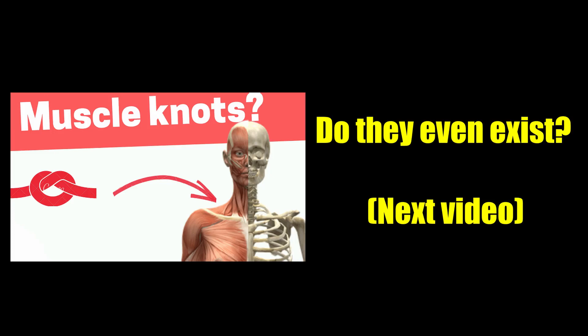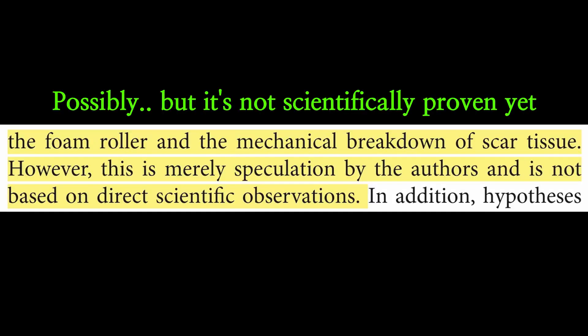Let's have a look at how it works. The first potential theory is scar tissue breaking down. You might have heard that there are knots or scar tissue between muscle fibers and that foam rolling can get rid of them. However, this is only an assumption — so far there is no scientific evidence that foam rolling breaks down scar tissue.